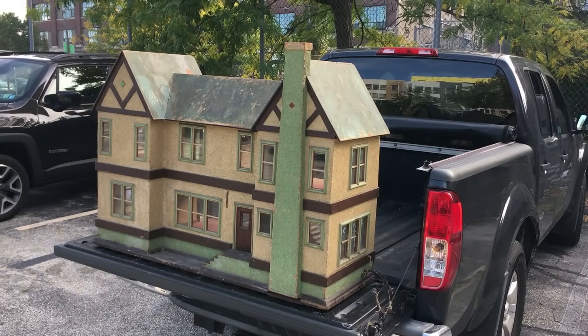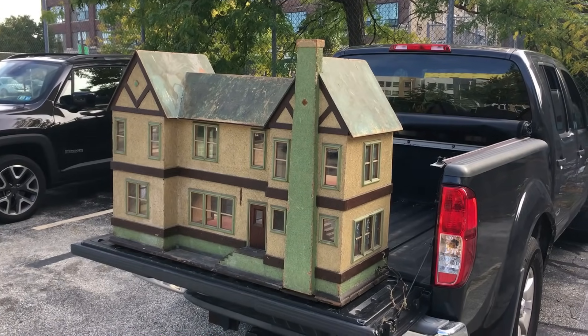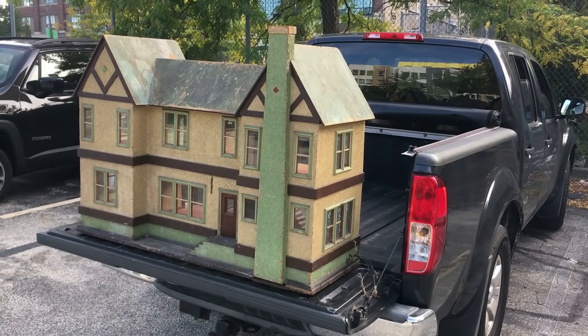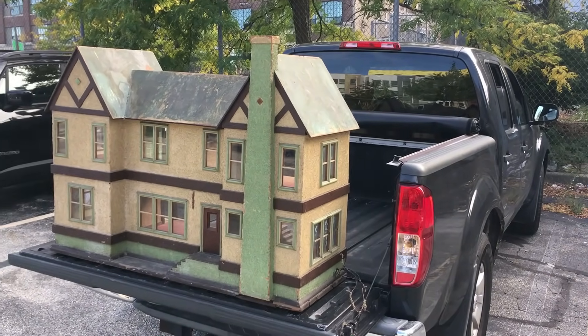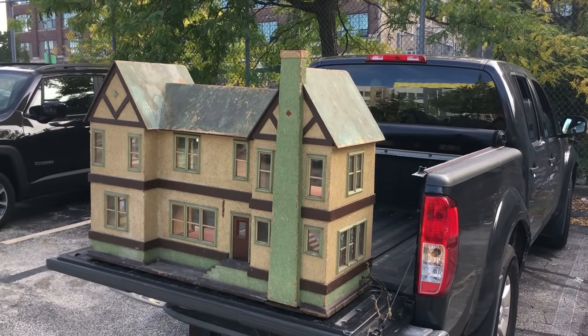I shall keep you in suspense no longer — let's go see what's in the back of my truck. On the count of three: one, two, three! Did you just suck the dust off your television set into your mouth? You know you did. Look how big my truck is — look how big that dollhouse is!